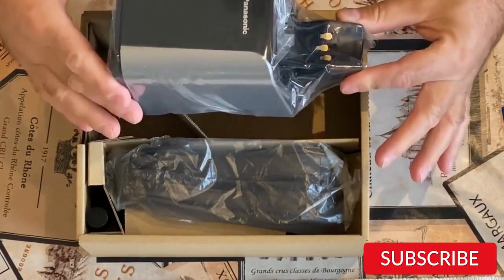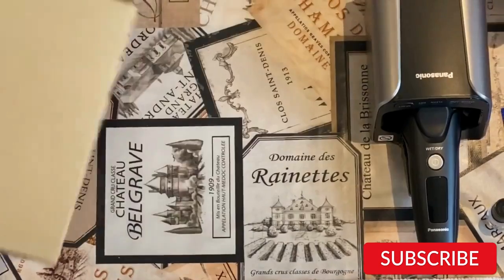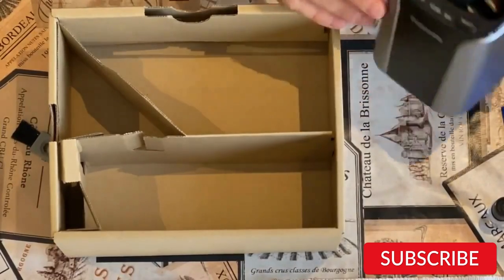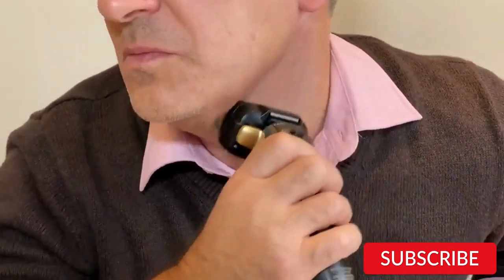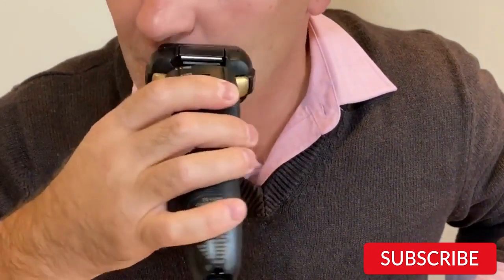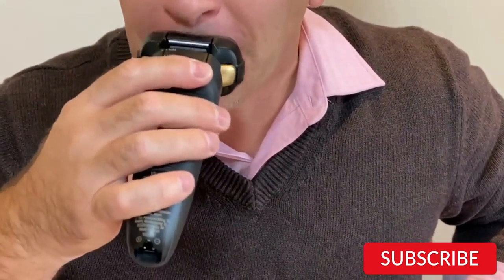It also has an automatic cleaning and charging system, which ensures that the shaver is always ready to use and helps to extend its lifespan. The SLV67A803 can be used both wet and dry, allowing for maximum flexibility and convenience. It also has a pop-up trimmer for detailing and grooming sideburns, mustaches, and beards. The Panasonic SLV67A803 is a top-of-the-line shaver that offers excellent performance and features. While it is more expensive than some other shavers on the market, its quality and durability make it a worthwhile investment for men who demand the best from their grooming tools.